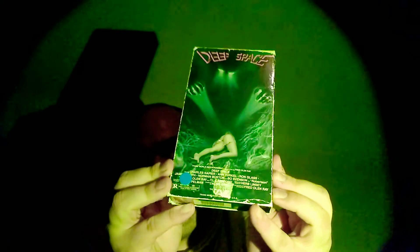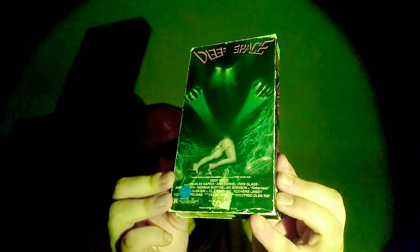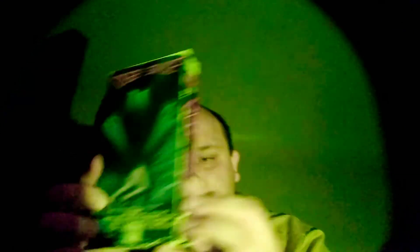The first one I'm excited to see is called Deep Space. This one looks really cool. I really like the cover art from Trans World Entertainment. This looks really cool. There's the tape — if you can see it because of my lighting that I just got. This one looks awesome.